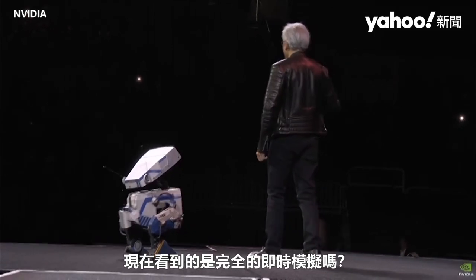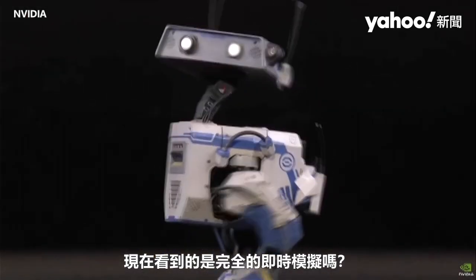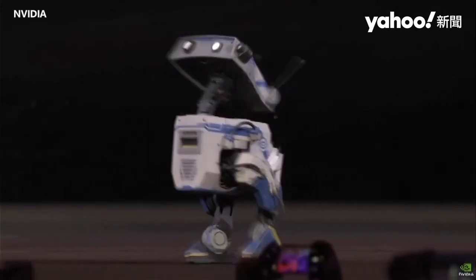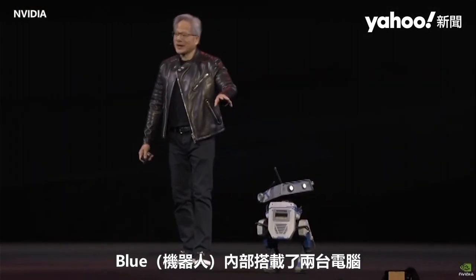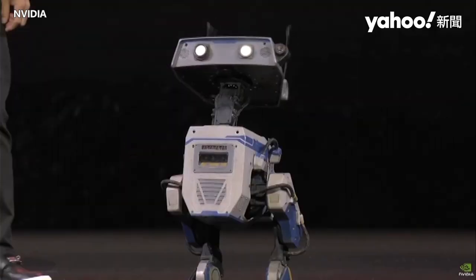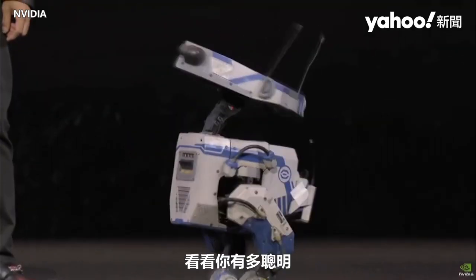Can you imagine just now what you were looking at as complete real-time simulation? This is how we're going to train robots in the future. Just so you know, Blue has two computers — two NVIDIA computers inside. Look how smart you are.